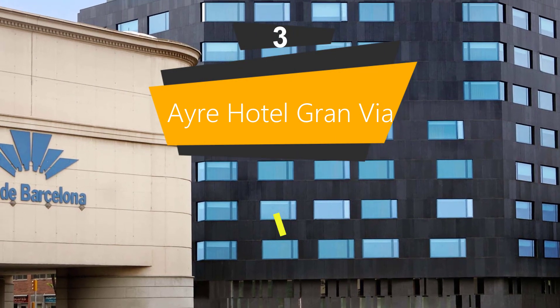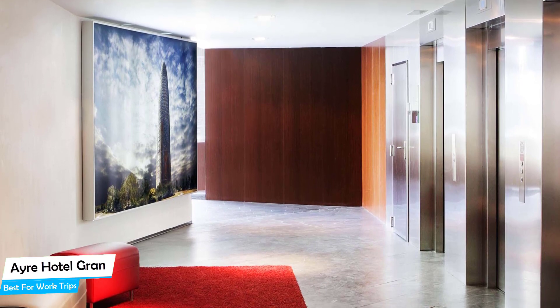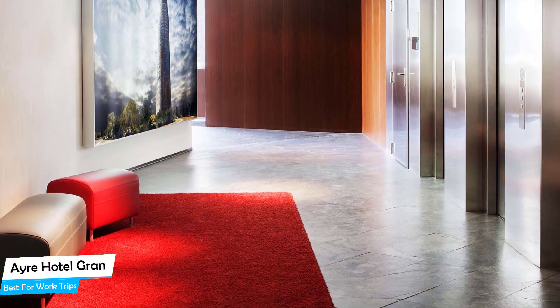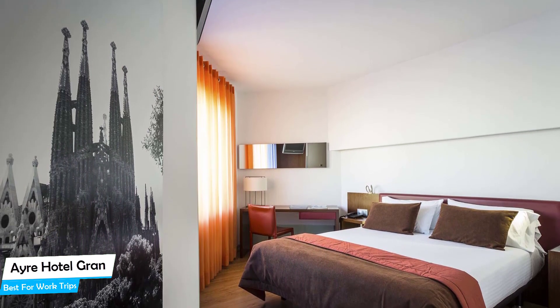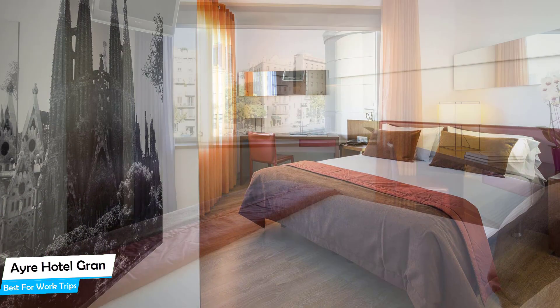Number 3: Ayre Hotel Gran Via – Best for Work Trips. If you're traveling for work or a business meeting, then you'll probably be traveling alone. Because of our busy lives, we don't get too much time alone, and that's why we need to get the most out of our time alone. What you need is a hotel that's easy to access, has a good location, has meeting areas, and a very comfortable bed to jump into at the end of the day. The Ayre Hotel Gran Via has all of that.